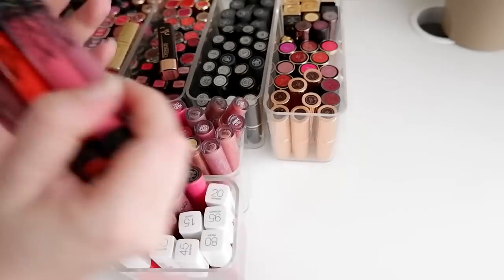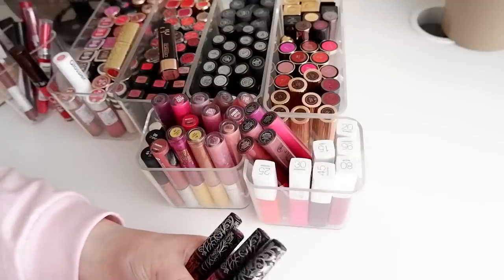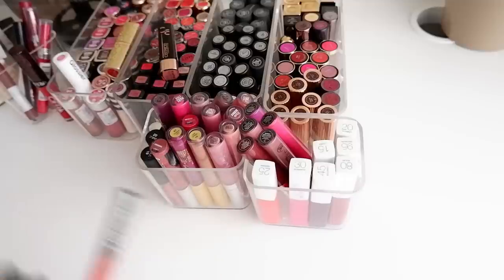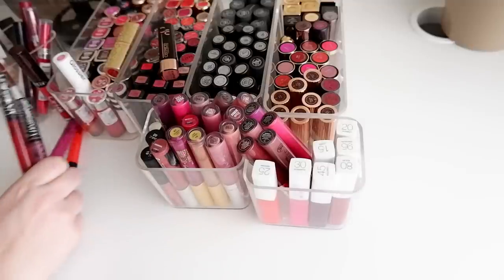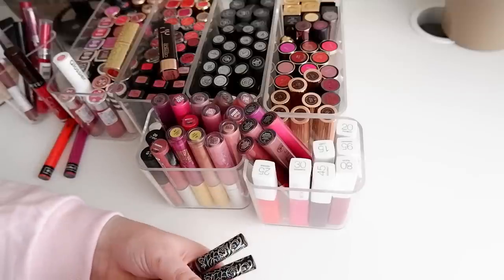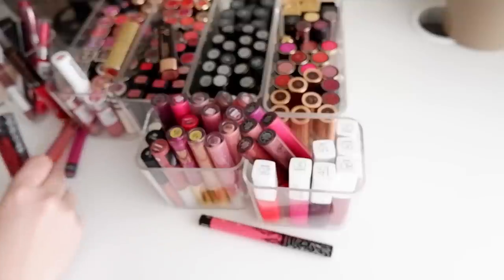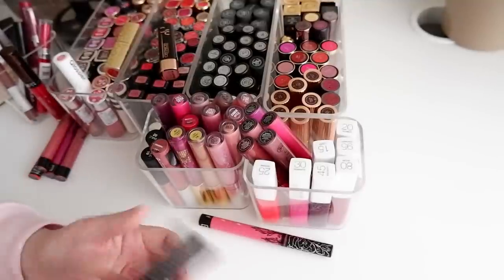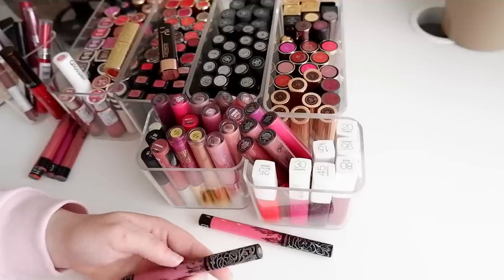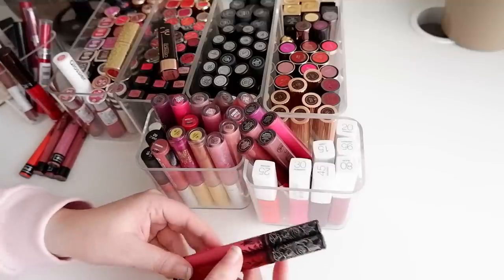My Kat Von D ones I find super difficult to declutter because I do really like these. I'm going to keep the bright orange one, and I want to keep Bauhaus because it's similar to a Maybelline one I just got rid of. The coral shade Beloved I never really liked, so I can get rid of that. I want to keep Lolita and Double Dare because I love those. Then I have Lovesick and Nosferatu — I think I'll keep Lovesick because I don't have much like it, and I'll get rid of Nosferatu.